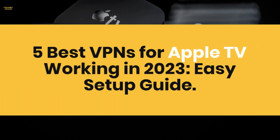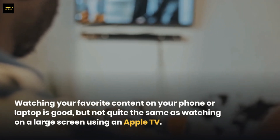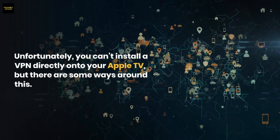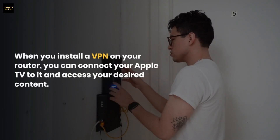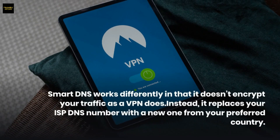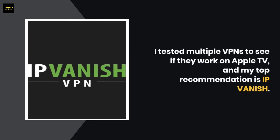Five best VPNs for Apple TV working in 2023 — an easy setup guide. Watching your favorite content on your phone or laptop is good, but not quite the same as watching on a large screen using an Apple TV. Unfortunately, you can't install a VPN directly onto your Apple TV, but there are some ways around this. To get a VPN on your Apple TV, you need to find one with router support or Smart DNS. My top recommendation is IPVanish.